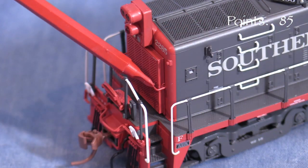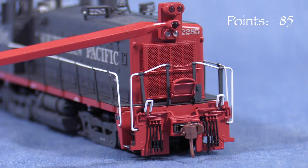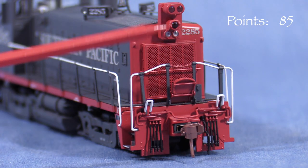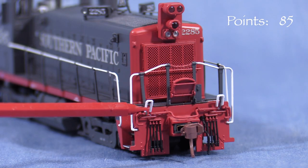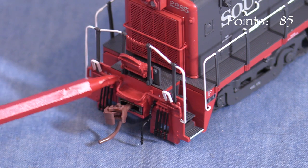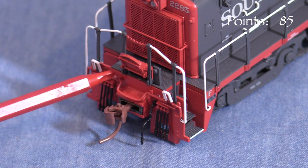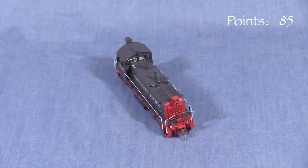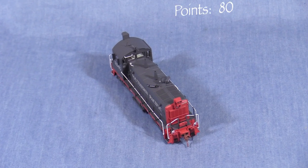Some weathering would probably make the fan grill look more like the real thing, which had a much more see-through appearance. In photos, the grab iron across the front grill is painted white, not red as on the model. The unique SP light package is nicely done. The drop steps are operable. The pilot has uncoupling levers and hoses. The uncoupling levers are out of scale — the bars should have a much thinner cross-section. It gives an otherwise detailed model a toy-like appearance. Given that many other models in this price range have uncoupling levers that are more delicately modeled, this is a miss. I'm taking 5 points.